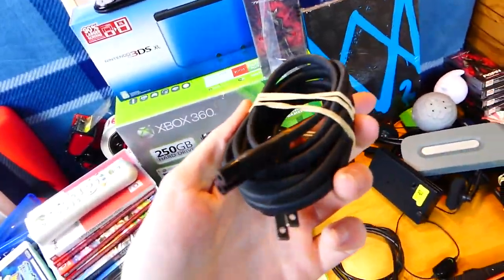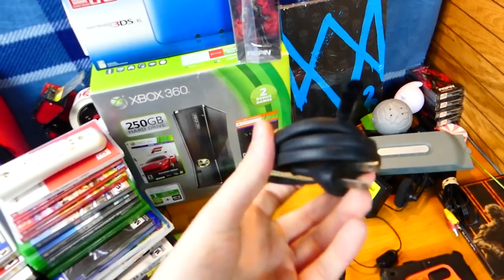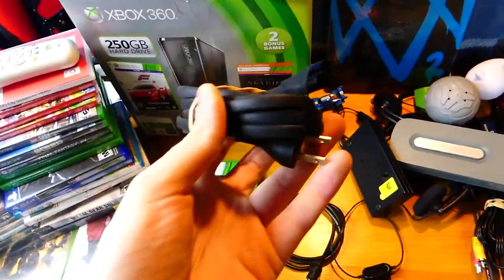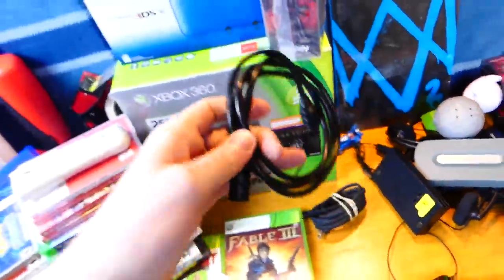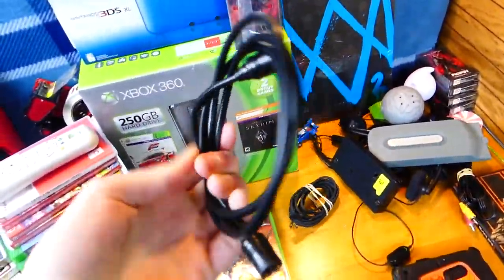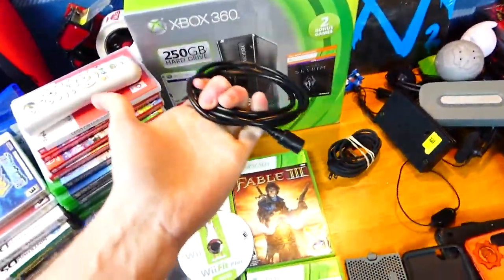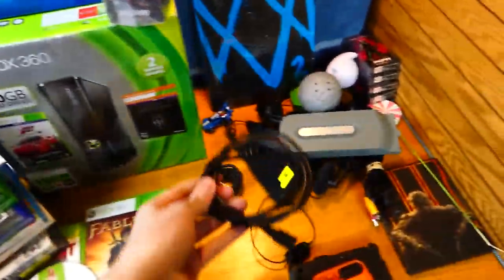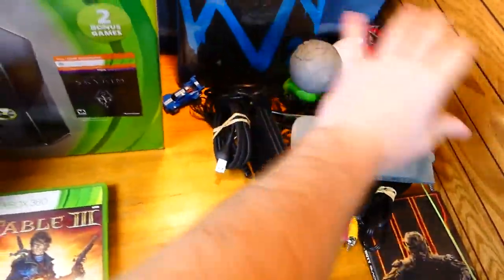There's this cord right here — you guys told me it goes to the back of an Apple TV. It's a very weird looking cord but you can use it for a radio, a TV — it can go to anything pretty much, but apparently it's for Apple, which is awesome. Also there's a coax cable — I always pronounce it wrong. I'm just going to say coax cable. That's what it is.